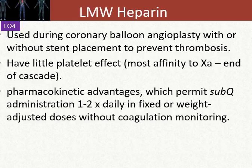We're doing this to prevent thrombosis. There are relatively very little platelet effects. Remember, platelets are intimately involved in churning out thrombin, and here we see a much smaller effect on thrombin and a more beneficial effect. Most of the affinity for these drugs is really geared towards factor Xa, which is kind of the end of the cascade. These low molecular weight heparins have pharmacokinetic advantages — we can give them subcutaneously once or twice a day, in contrast to unfractionated heparin, which would be in an IV bag dripping continuously. In terms of dosing, we can give fixed or weight-adjusted dosages.